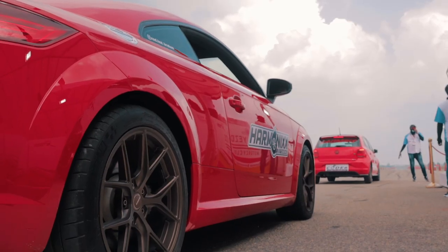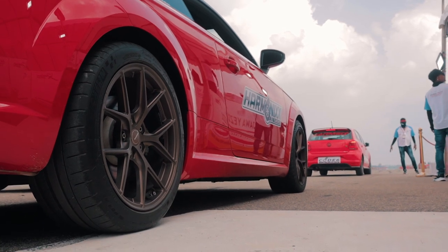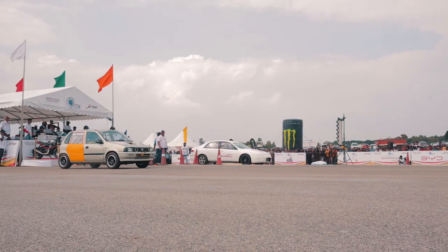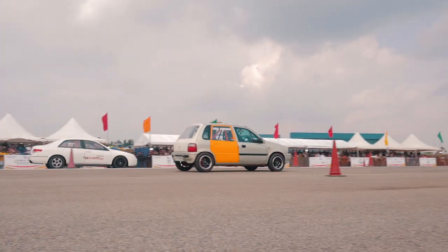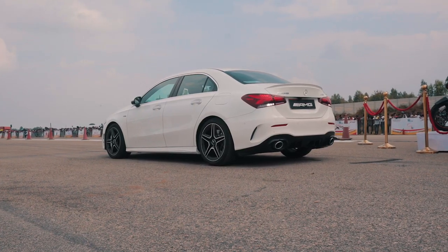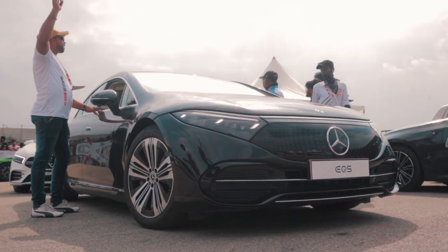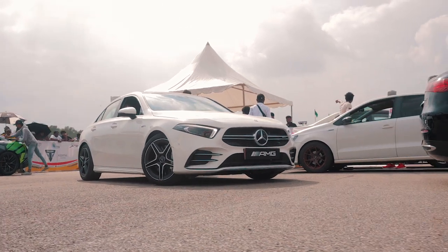Drag racing technically isn't about two cars going down the strip at the same time — it's about who clocks the faster time. So even if you leave the line a split second behind the car beside you, you can still clock a faster time and win your category. We buckled up and set off for our very own runs in the EQS and A35, though these were not competitive runs — only exhibition runs to showcase the performance of the latest and greatest from Mercedes-Benz.